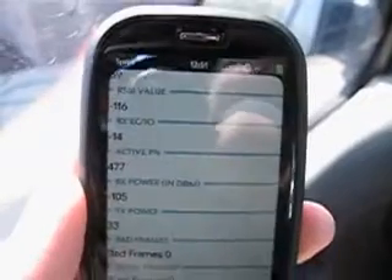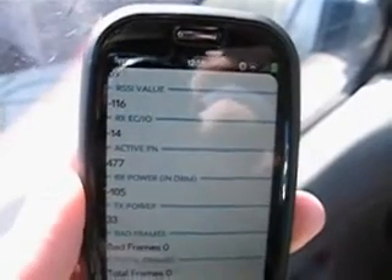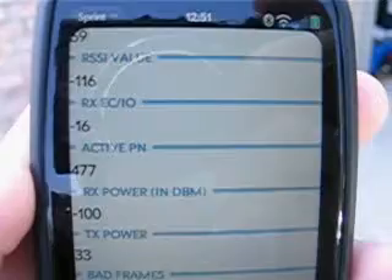So negative 116 dBm — it looks like it's bottoming out at negative 116.